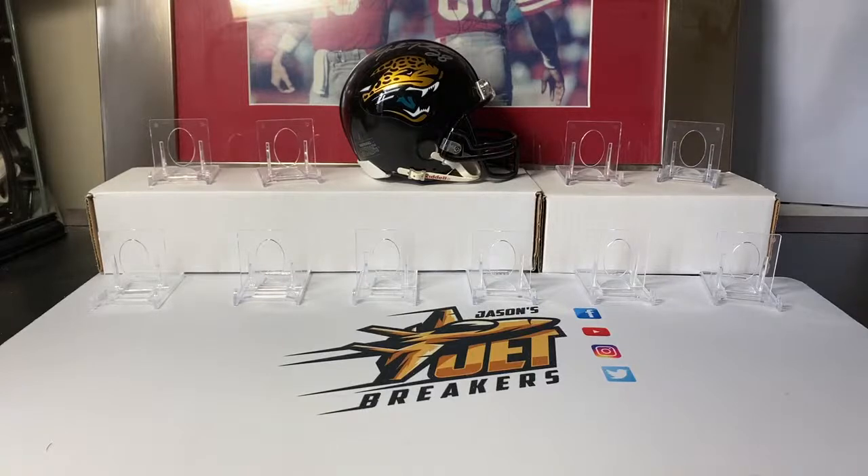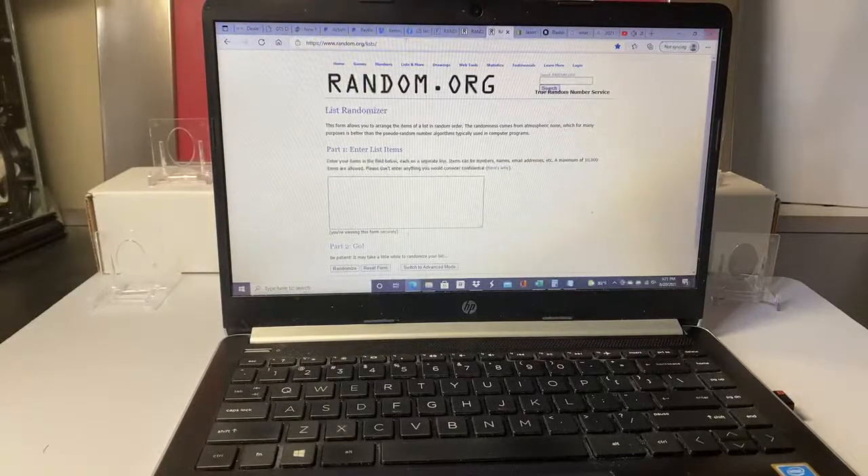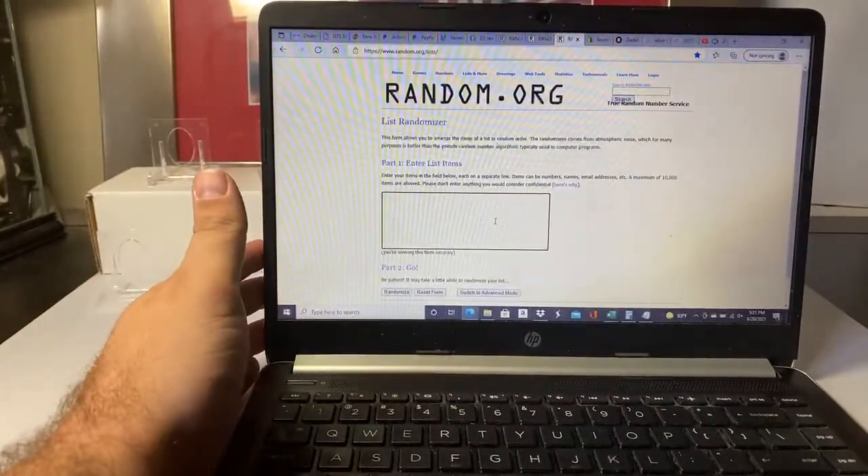The last thing we do at the end of every group break — if you're not in the break, if you were just here watching, we ask you to call out 'spectator' or 'spec' for short. These are guys that didn't buy in, didn't have a team in the break. We're going to random off just a couple bucks credit — usually around $3 at a time, anywhere from three to six spots of three dollars apiece depending on how many spectators we have. This hobby is more fun when we do it together.